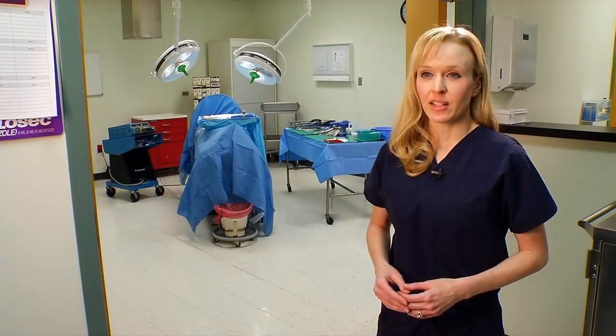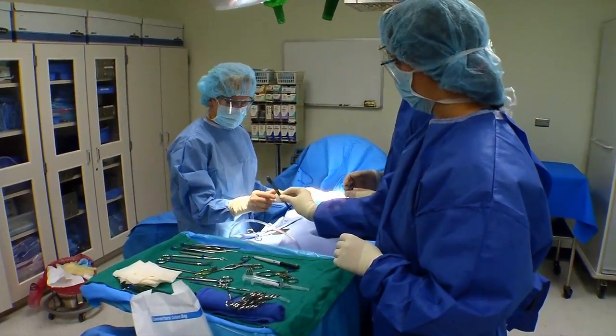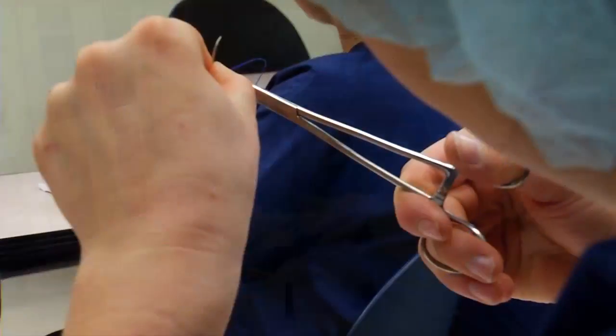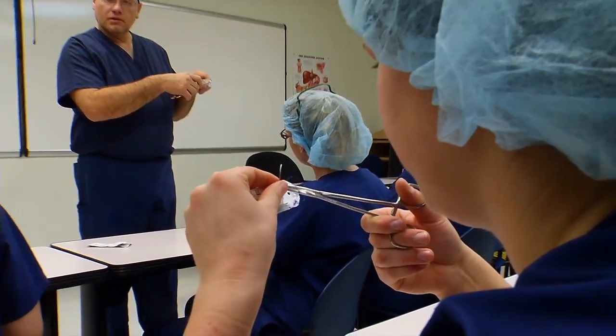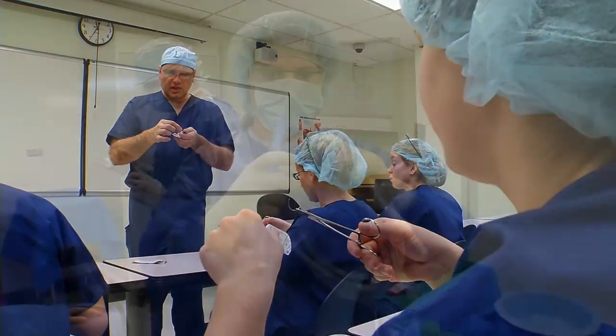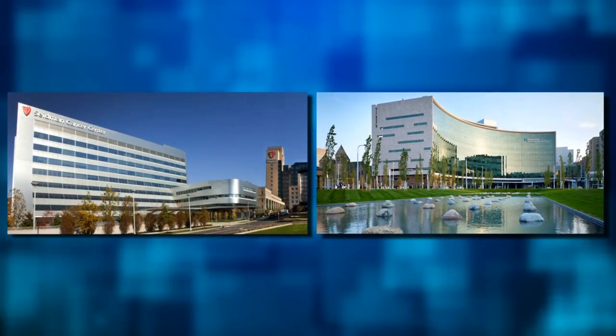The surgical technology program at Tri-C leads to an Associate of Applied Science degree and prepares graduates for a job as an entry-level surgical technologist. The program consists of two academic years of education that include classroom and laboratory study, along with extensive hands-on experience during clinical practicums at area hospitals.